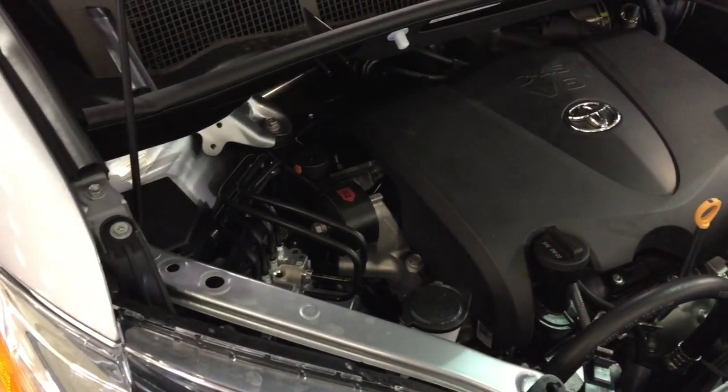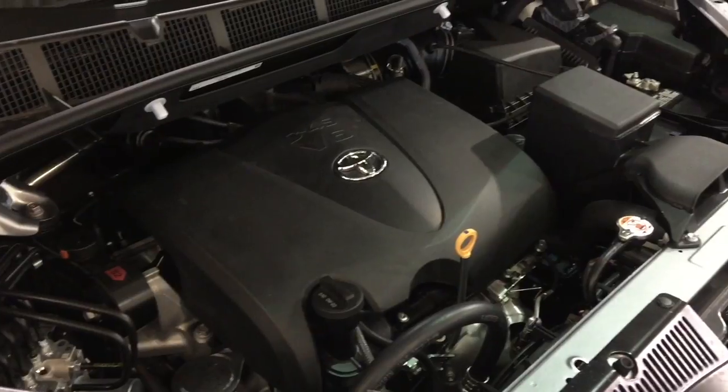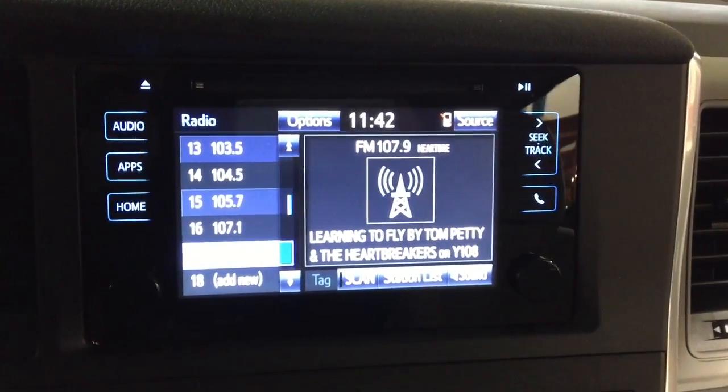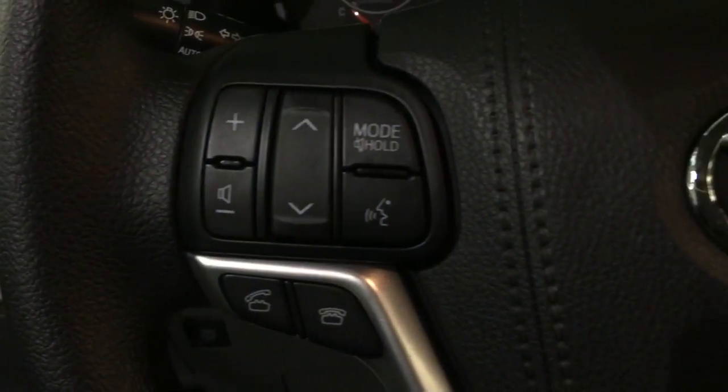Available features include a 3.5L Direct Injection V6 engine, 8-speed transmission, 7-inch touchscreen audio system with 6 speakers, integrated Sirius XM satellite radio capability, and steering wheel audio controls.